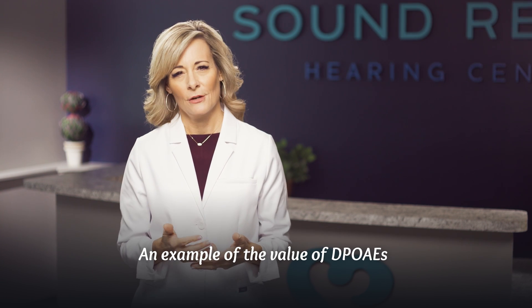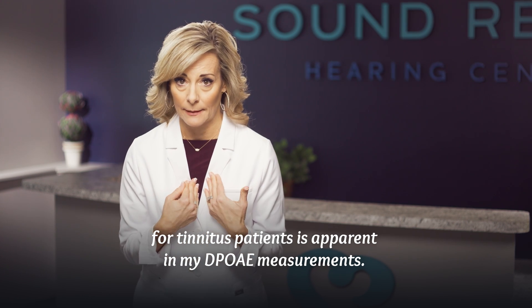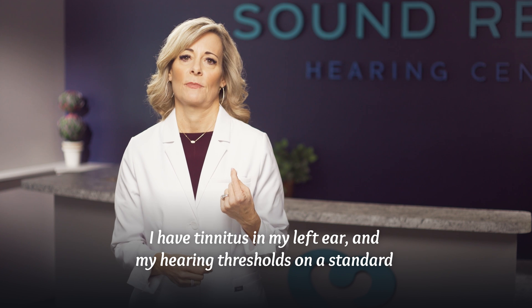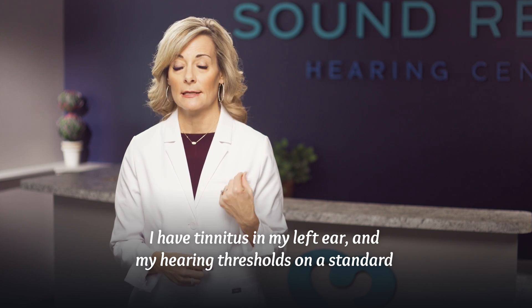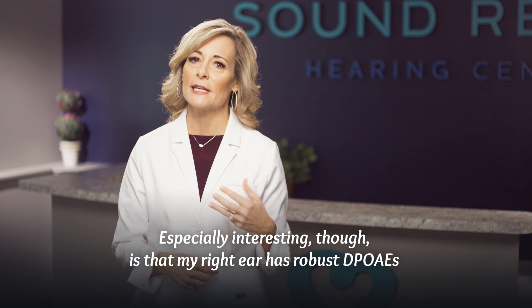An example of the value of DPOAEs for tinnitus patients is apparent in my own DPOAE measurements. I have tinnitus in my left ear, and my hearing thresholds on a standard hearing test are all within normal limits.